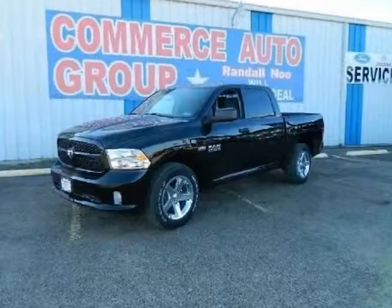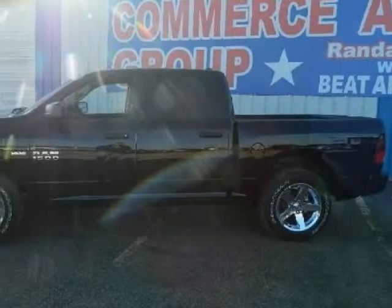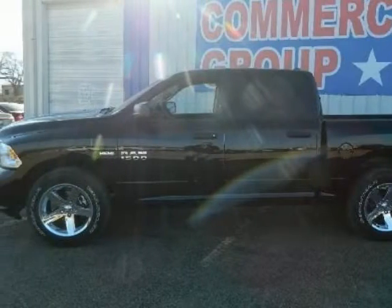We think you will love this new 2014 Ram Tradesman Express. It comes fully equipped with 4-wheel disc brakes, AC, ABS, and many other features.